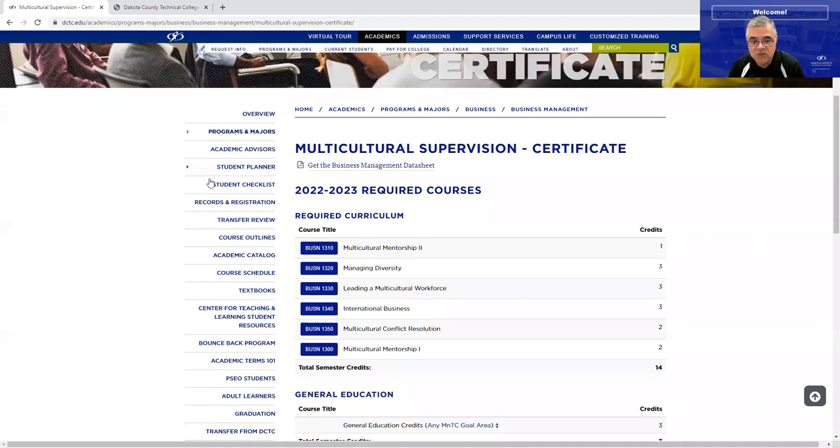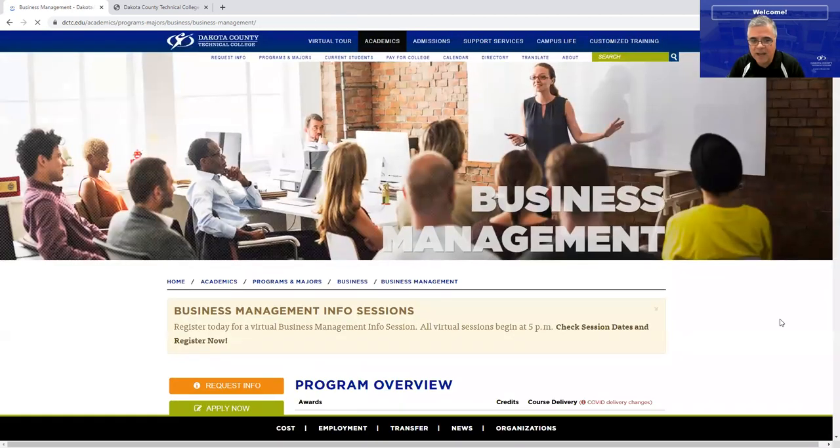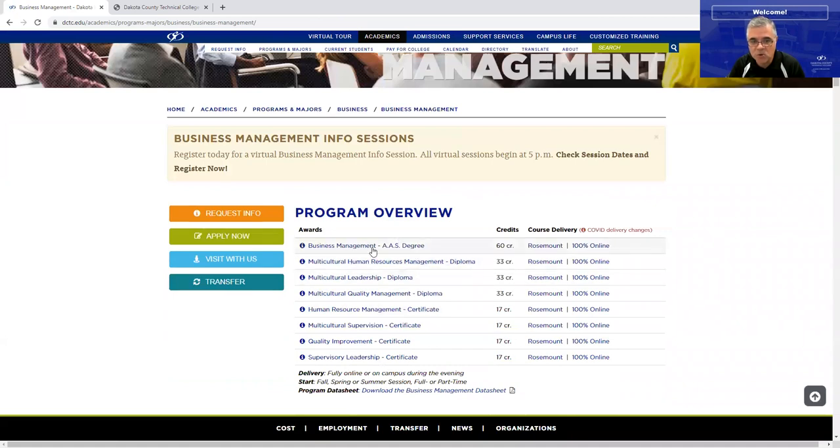To complete the degree, you have one required certificate, then you add two more — that gives you the 45 technical credits. You also have to complete a graduation project for the Business Management Associate of Applied Science, and then you complete 15 general education courses.